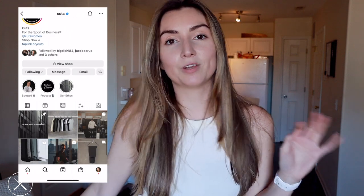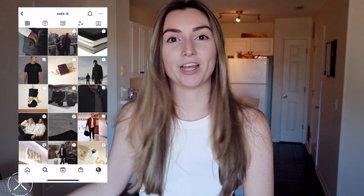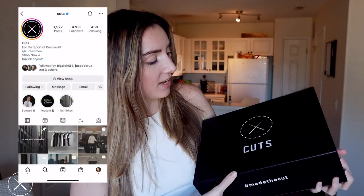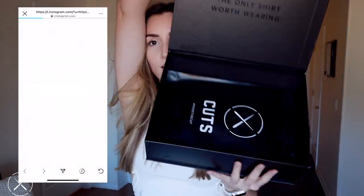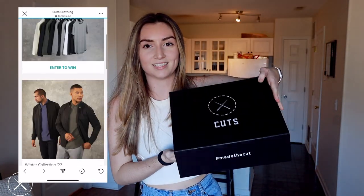Before we start, I want to give a huge shoutout to Cuts for sponsoring today's video. Cuts is an amazing clothing brand — they have really cute cropped shirts, which I actually got a couple of and we're going to try them on today. Let's open the box and look. First of all, how beautiful is this packaging? Can we just talk about how sleek this is?